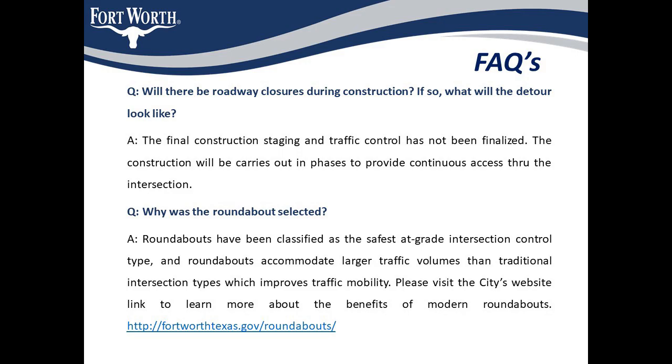The second question: why was a roundabout selected? Roundabouts have been classified as the safest at-grade intersection control type and accommodate larger traffic volumes than traditional intersection types, improving traffic mobility. The intersection has experienced multiple crashes and unsafe speeding due to unsafe geometry and the two-way stop condition. A roundabout was chosen as the optimal solution to address safety and geometry issues, traffic congestion, and construction cost constraints. Though a traffic signal is warranted, it will not improve safety at the intersection. Additionally, traffic signalized intersections generally have a higher lifecycle cost when compared to a modern roundabout.